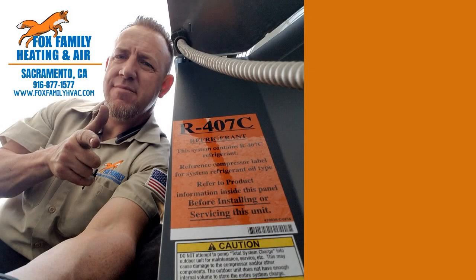If this is your first time watching our channel, please click subscribe down here on the bottom right, and if you click that little bell next to it, you'll be notified of all of our videos as they come out. Thanks so much for watching and we'll see you on the next video. You're watching Fox Family Heating and Air. Don't forget to subscribe.